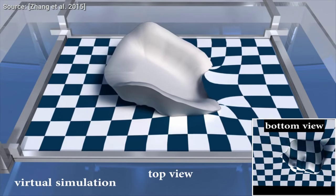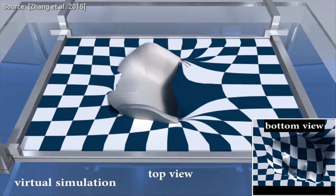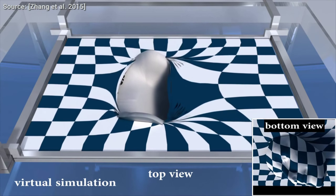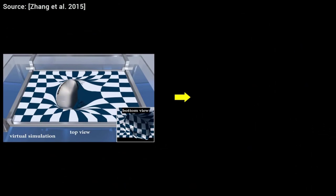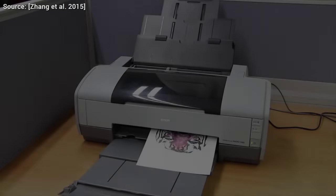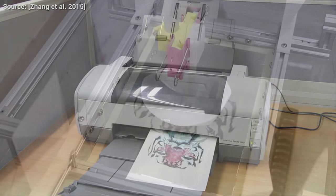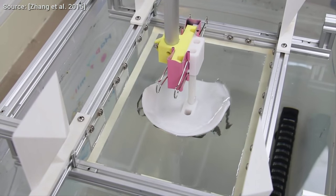Computational hydrographic printing is a technique that simulates all of these physical forces that are exerted on the film when your desired object is immersed into the water. Then it creates an image map taking all of these distortions into account, and this image you can print with your home inkjet printer. The results will be really accurate, close to indistinguishable from the digitally designed object.